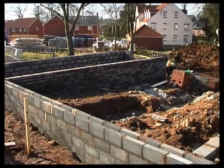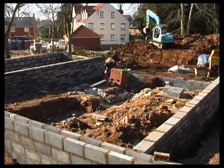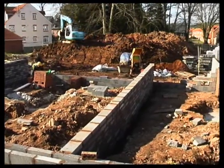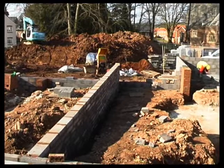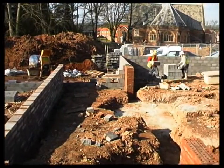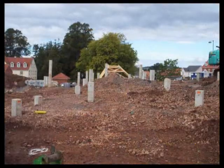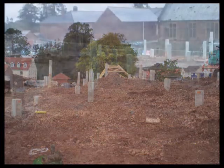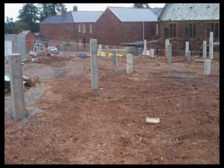In some situations, strip foundations are not suitable or may not be the most cost-effective option. If the ground is very wet, if there are trees nearby, or where a good bearing stratum is quite deep, piled foundations may be more practical. On part of this site, piles were used to transfer the loads below old foundations and basements.